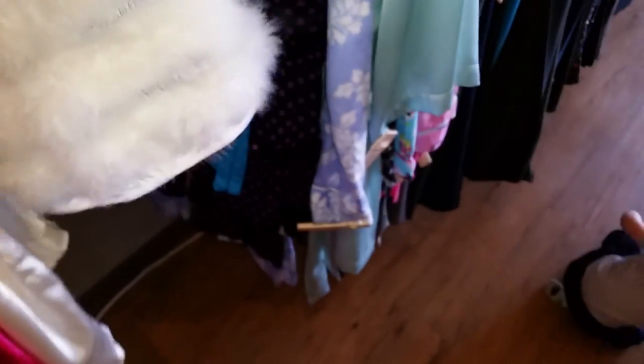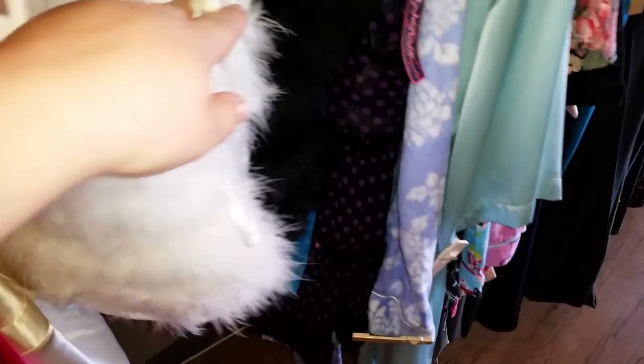Now we have these super cute feathered camisole tops. You could probably wear these as an intimates top or as a clubbing top. We have these in white and black. It's got white feathers, silky material, and really pretty silver sequins. The straps are adjustable and the back is stretchy — pretty much one size fits all for small, medium, and large busts. We have these in small, medium, and large. Here's the black one — it's got pretty black sequins on it too. Super pretty.